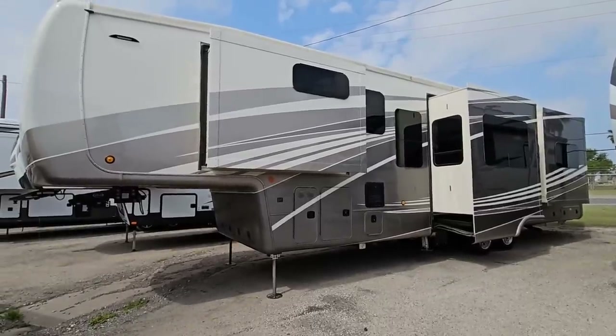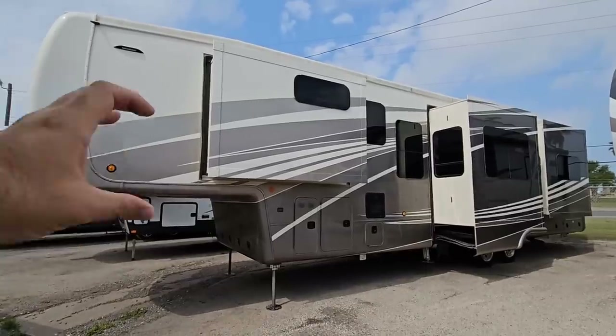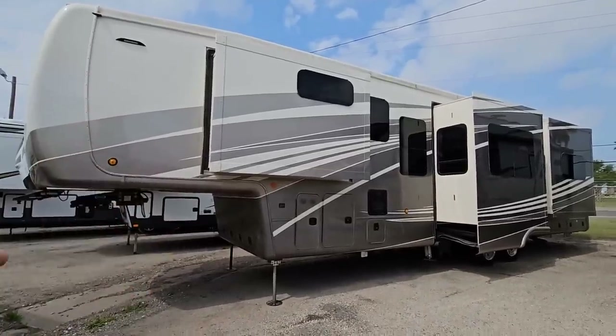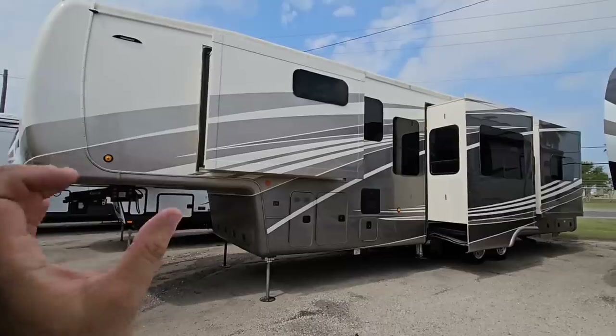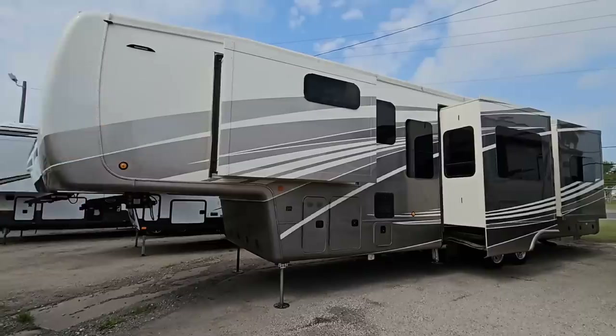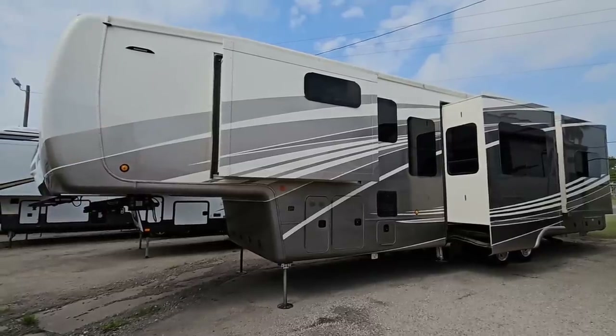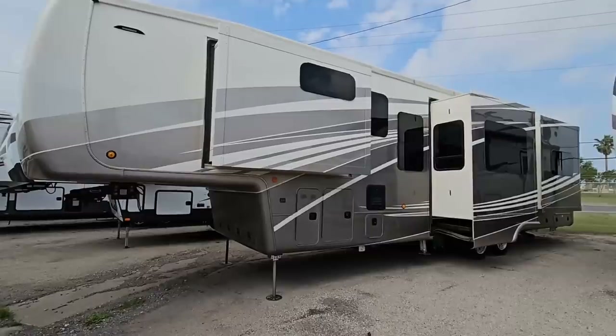I want you guys to start guessing and throwing in the comment section what you think the discount is on this unit — the actual price. Give a monetary number, whether you think it's $25,000, $40,000, $200,000 — whatever you think the discount itself is. Because I haven't gone over what the actual MSRP is, so it would be unfair to say.